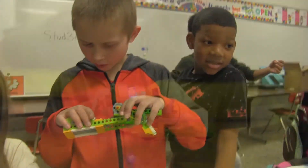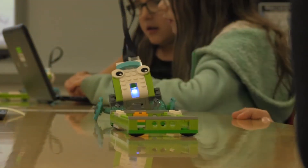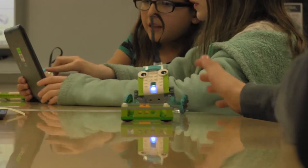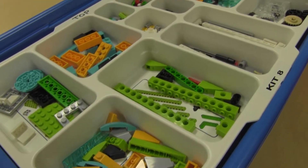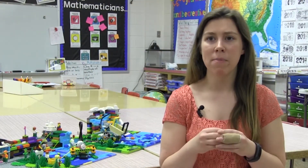Once they found their solution to their problem, they were able to identify a piece in that solution that they wanted to motorize. We have the Lego WeDo kits and they would use the motor from the kits and find a way to build that into something bigger, like maybe a boat or a robotic arm.